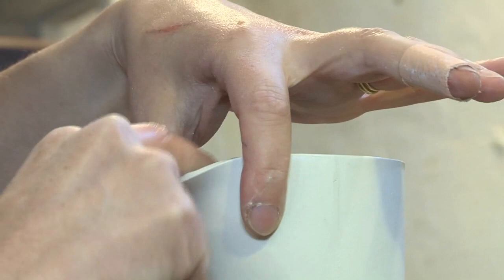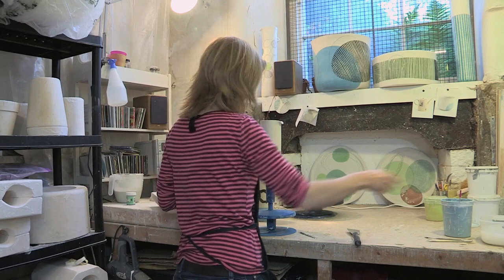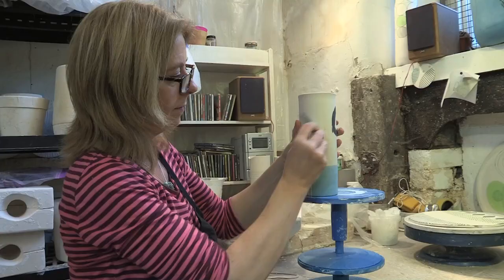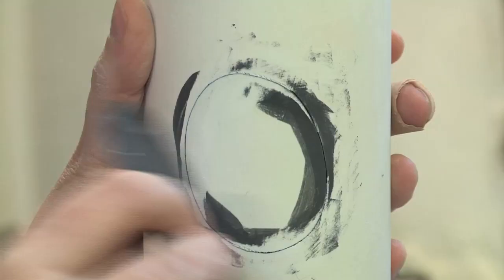I work with parian clay, which is very similar to porcelain. It's a beautiful white surface, very smooth, and feels a bit like marble. So I'm able to draw directly onto the surface, onto the soft clay.